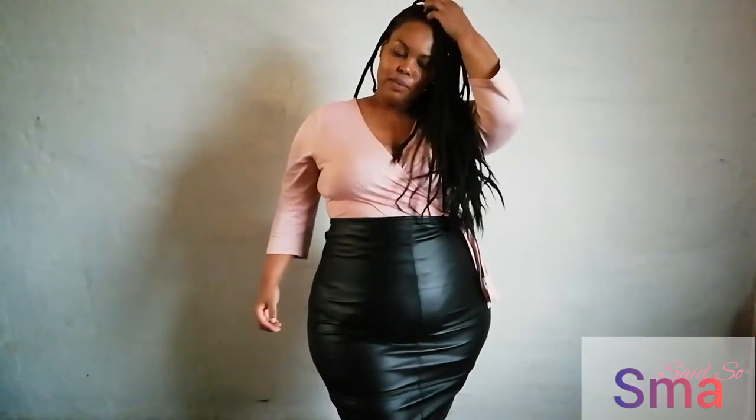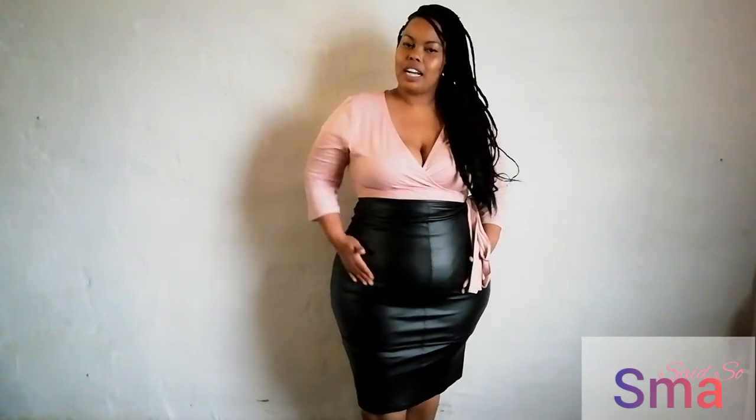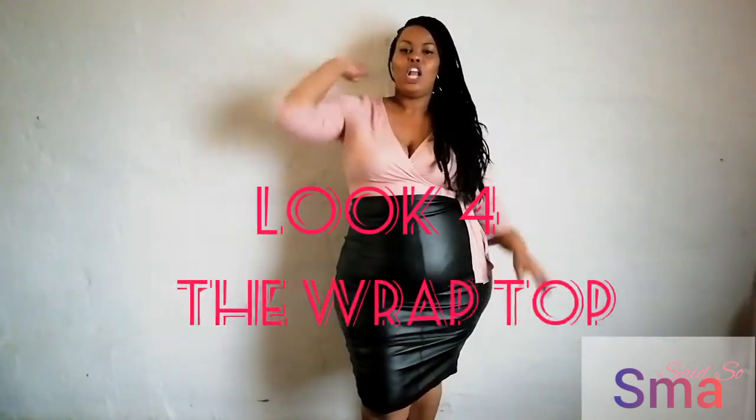And just like that, here we are. This is the look when you're about to sign checks, the look when you're about to send out invoices, the look when you're about to make an appearance. I pulled this one off with a faux leather pencil skirt — I got this at Mr. Price a while ago. This is my wrap dress just nicely tucked inside. The body shaper helps in minimizing the lines. This is look number four.